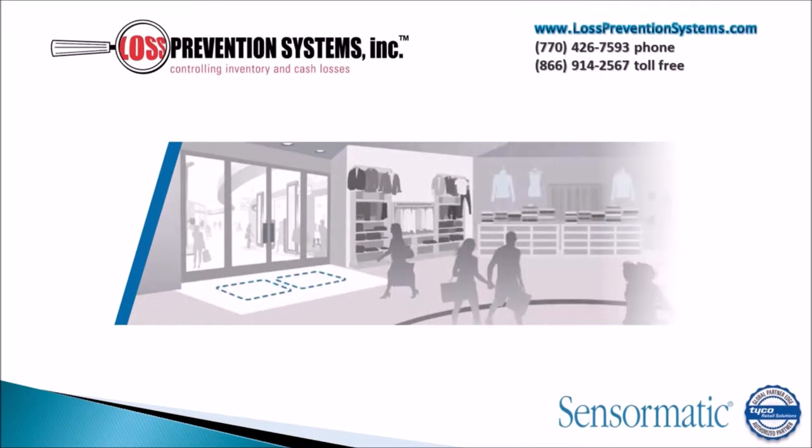The Tyco Sensormatic Synergy 8.6M Concealed Floor System is a state-of-the-art EAS system that is discreet and uses acusto-magnetic technology to protect a wide range of retail environments.